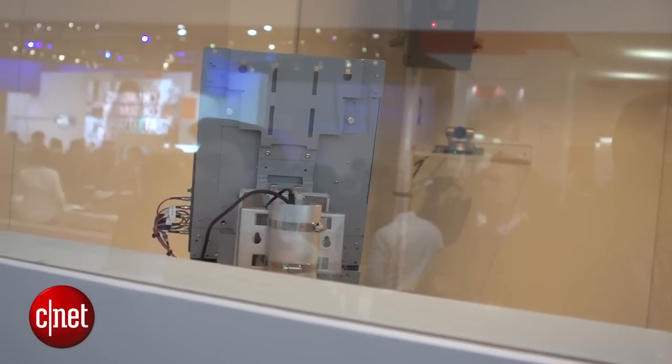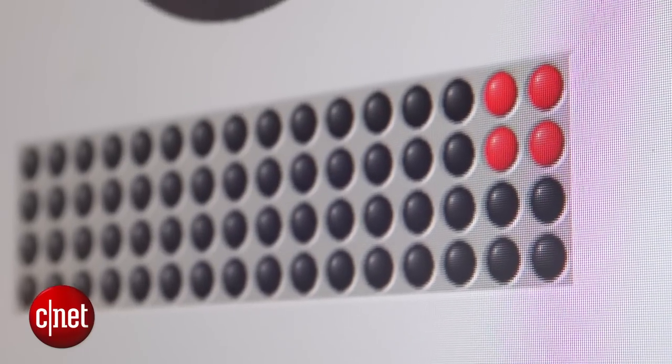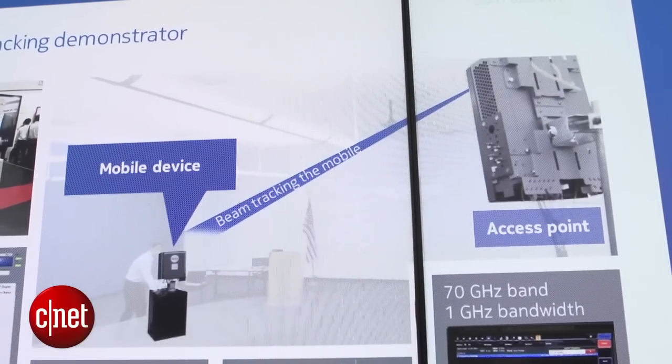The result is that you can get 5G to your smartphone. Nokia says if you're 120 meters away, 95% of people should get speeds of 1 gigabit per second.